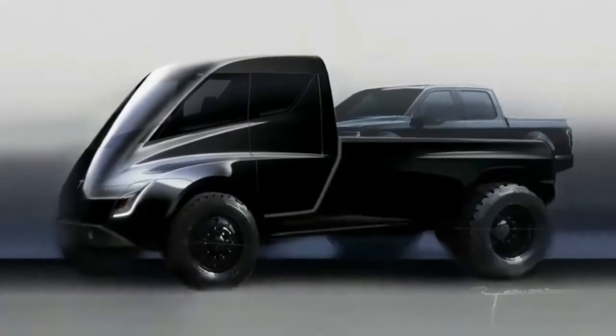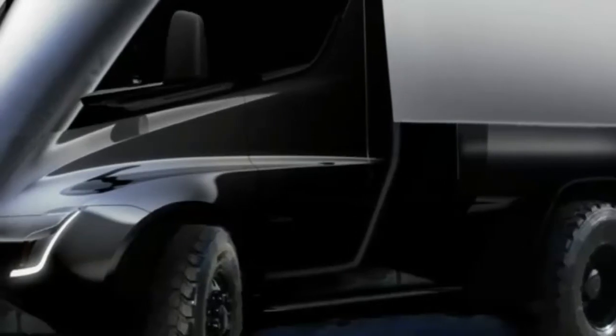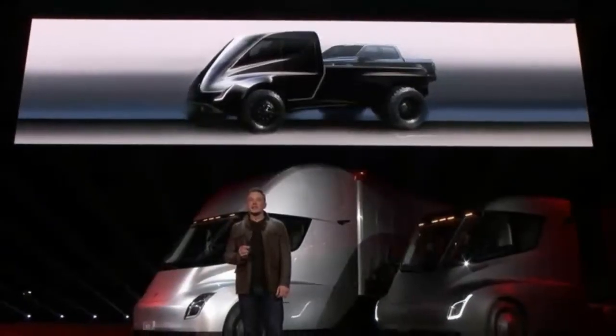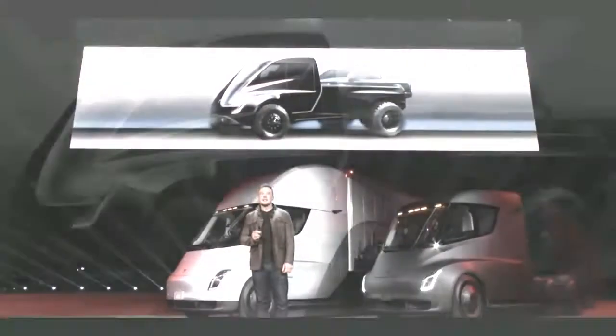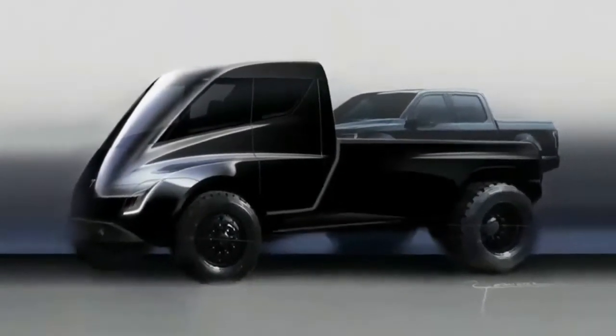The pickup looks like a repurposed Tesla Semi tractor, minus one of the drive axles out back. If one of the original Mercedes Unimogs had escaped the factory in 1946 and evolved in isolation in the Schwarzwald, we'd expect it to emerge looking like Tesla's offering.